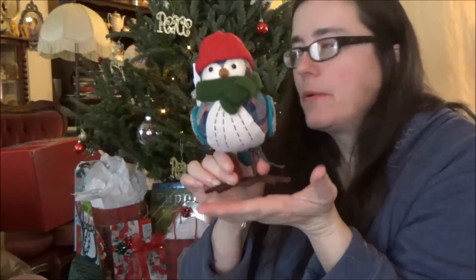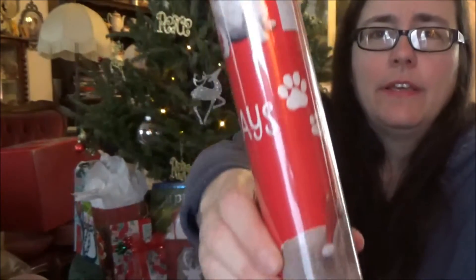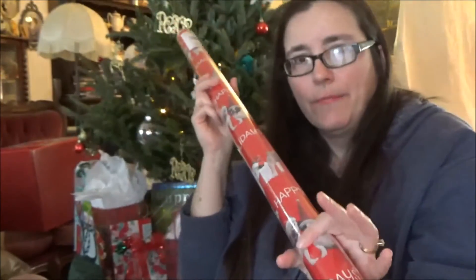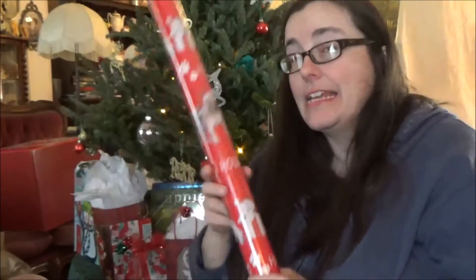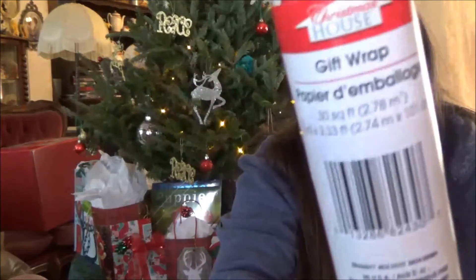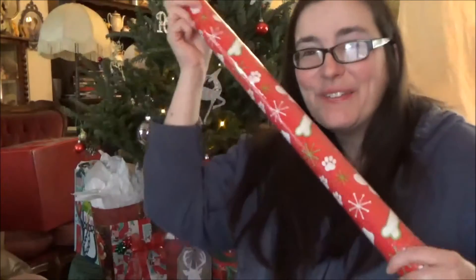For me it was the day after Christmas because we didn't celebrate with my family until Monday. The first Dollar Tree I went into had nothing — just candy. The second Dollar Tree had tons and tons of wrapping paper. This one has little dogs on it, but they had every kind. They had Frozen, Ninja Turtles, Batman — and wrapping paper was 50 cents a roll.